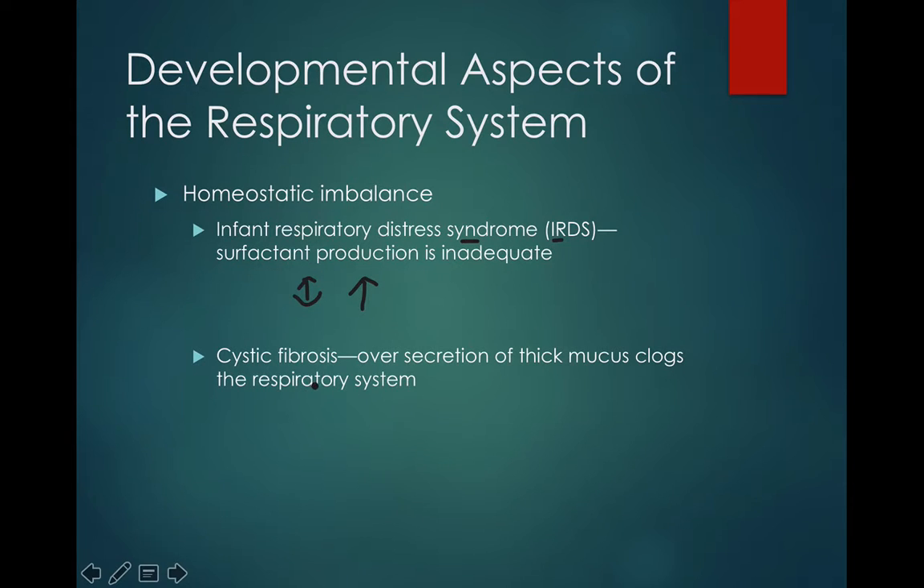Cystic fibrosis is an inherited genetic disorder that affects the lungs. It actually affects a lot of other systems too, but it affects the respiratory system as well. There's an overproduction of thick mucus in the respiratory system, which makes breathing very, very difficult. Again, these patients have a hard time taking oxygen in and getting carbon dioxide out.